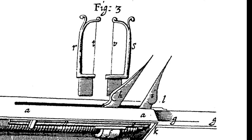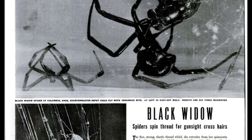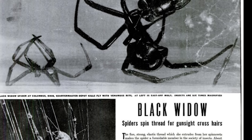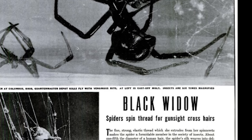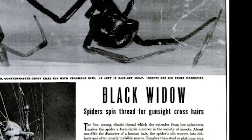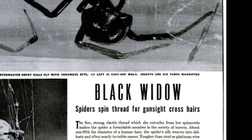In his screw-driven device, Gascoigne ended up using thin wires, not spiderweb, though later spiders would be farmed for exactly this purpose and used widely in telescopic sights, because spiderweb is thin, strong, and resists change in temperature and humidity well, which is especially useful in long overnight astronomy viewings.